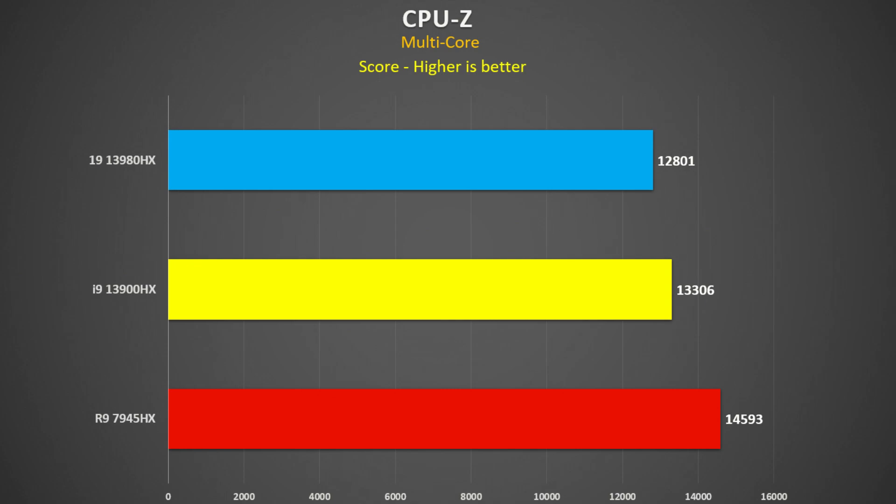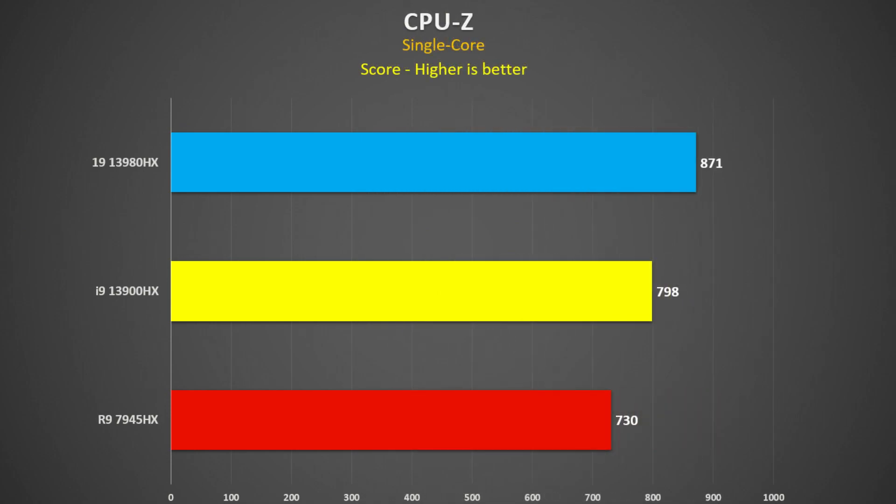CPU-Z has its own benchmark too. For the multi-thread test, the 7945HX was 10% faster than the 3900HX and 14% faster than the 3980HX. The 3980HX was, for some reason, about 4% slower than the 3900HX. For the single-threaded score, we see the same trend: the 7945HX is 16% slower than the 3980HX and 9% slower than the 3900HX. The 3980HX was 9% faster than the 3900HX.